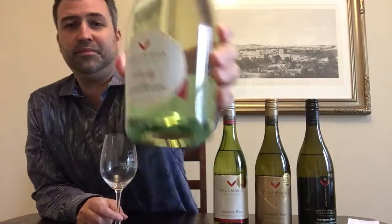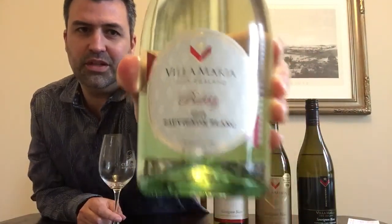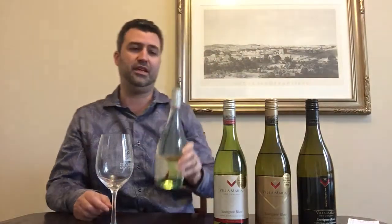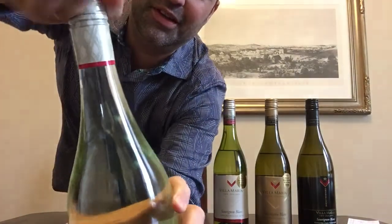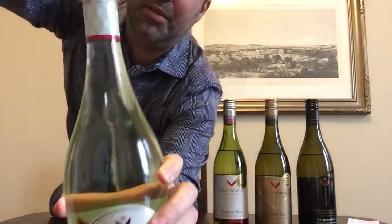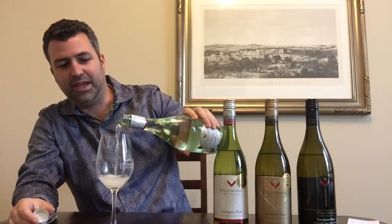The fourth one we have here is sparkling — the Bubbly Sauvignon Blanc 2016. I haven't had this yet. I opened these up a few minutes ago just to figure out what order to taste them in. I want to hear if we can hear the pop as I open it. No, not much. Let's see a little bit of gas come out.